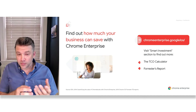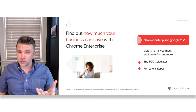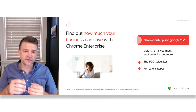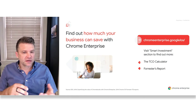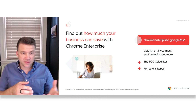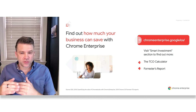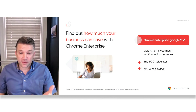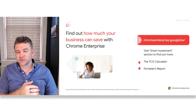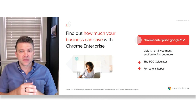Now, if numbers like these are appealing, or you're curious as to how much money Chrome Enterprise could save your organization, feel free to check out our TCO calculator, which accounts for many of the factors I just covered. You can input details about your business to generate an extensive and detailed report breaking down how much switching to Chrome OS devices and Chrome Enterprise can potentially save your business. You can find the TCO calculator as well as the Forrester report under the Smart Investment section on chromeenterprise.google.com.